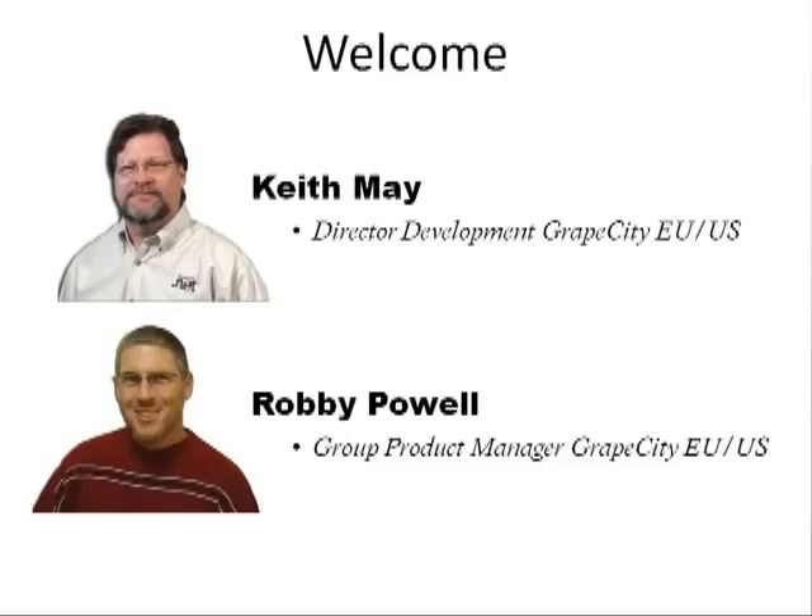GrapeCity is a software development company committed to the creation and ongoing development of deep functionality tools for application developers worldwide. My career includes work at Kodak performing data analysis and subject definition for the corporate-wide data warehousing project. Additionally, I've worked to create customer relationship management systems, knowledge management, and enterprise resource planning solutions.